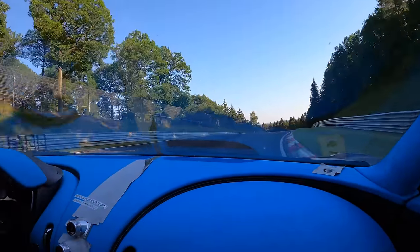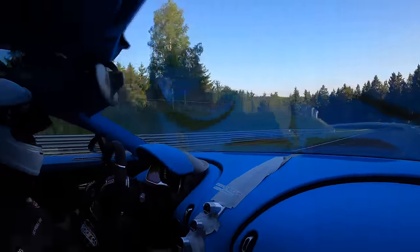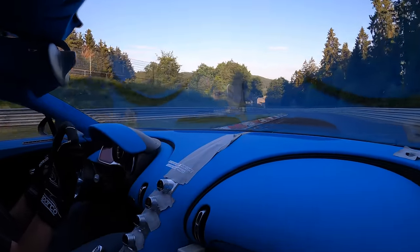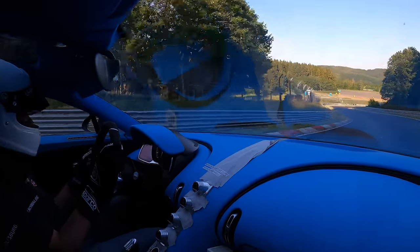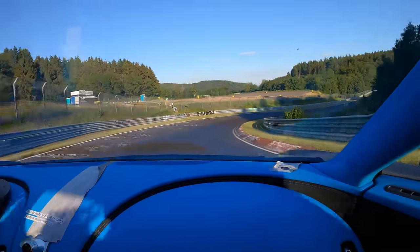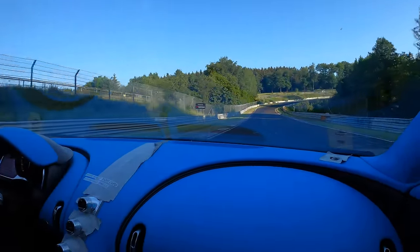How much camber are you running? Right now we're running two and a half degrees with the new Michelin tires. All around. So we're coming from one degree ten in front and one degree in the rear — that's a big gain of camber. And this was the intention to get the tires working in a better way.